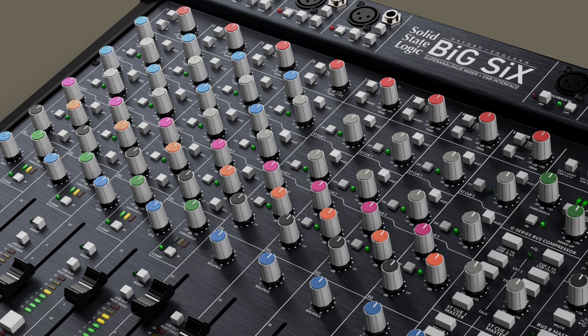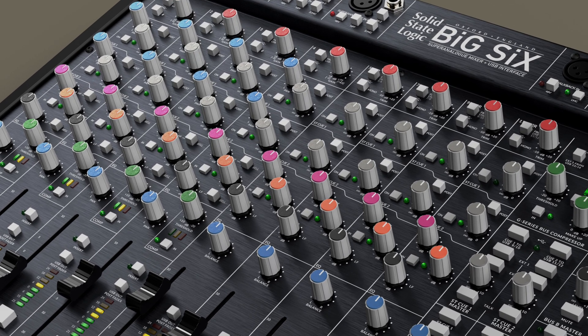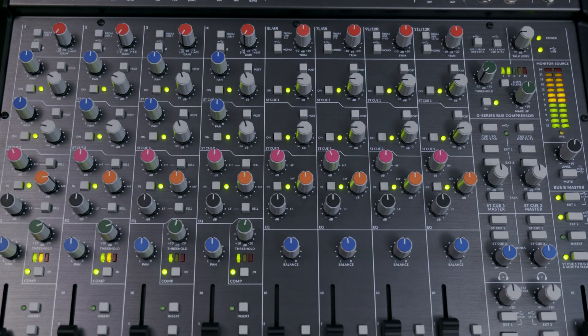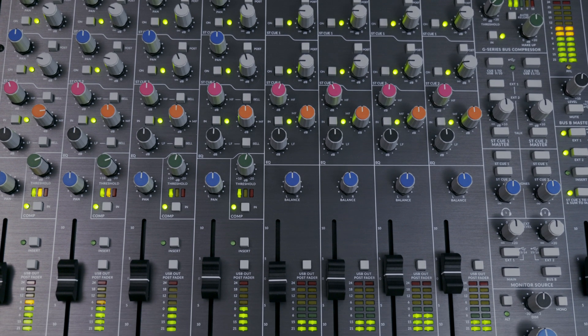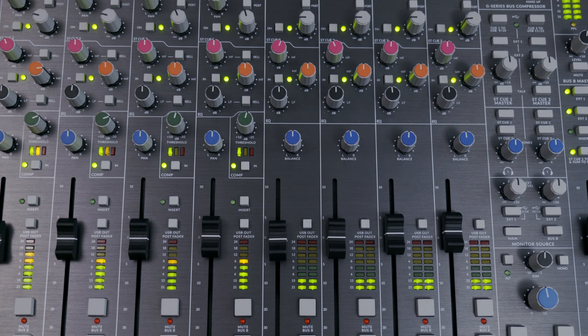For the stereo channels, we thought it'd be quite handy to have some equalisation in those channels. A stereo equaliser is a more complex animal than a mono equaliser, but we've put the three-band shelving and mid-band equaliser from the mono channel into the stereo channel, working on left and right paths equally. The slight difference is that the stereo channel equaliser doesn't have the bell switching of the high and low frequency sections, simply because of space and component count.